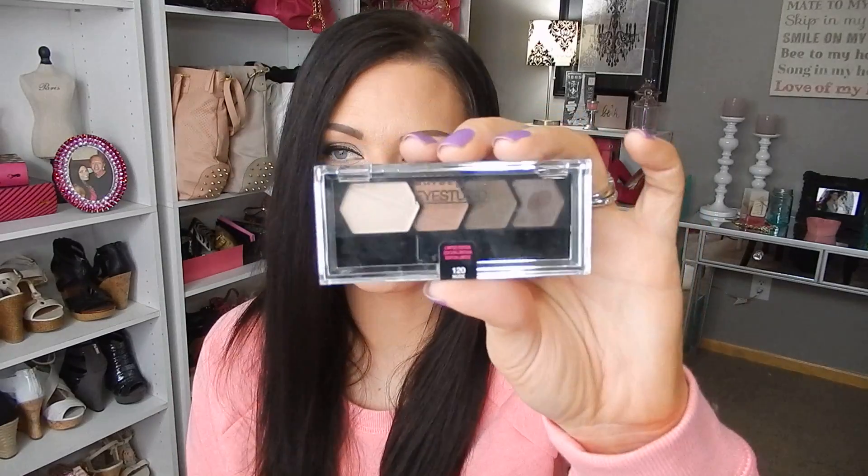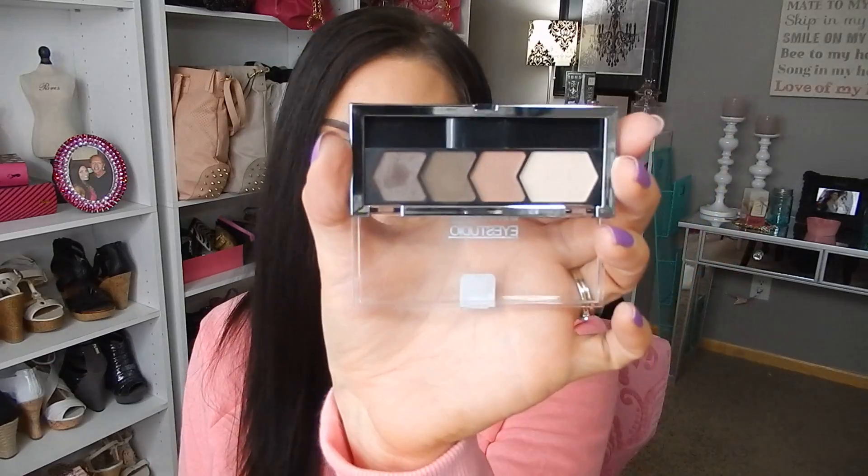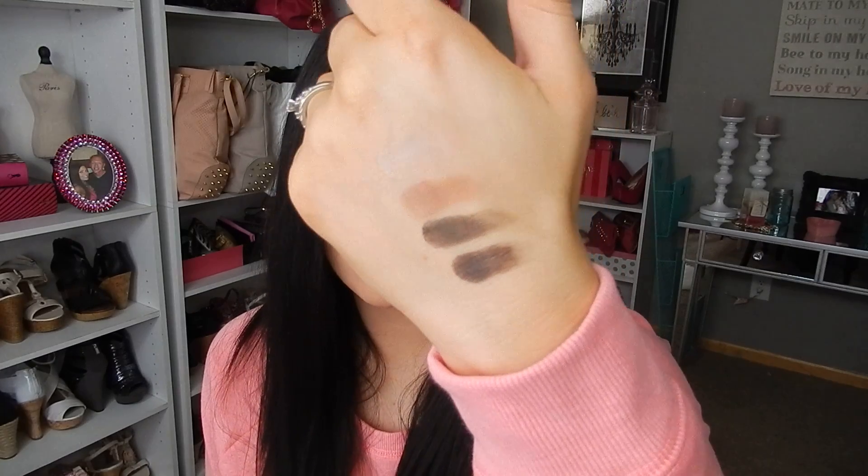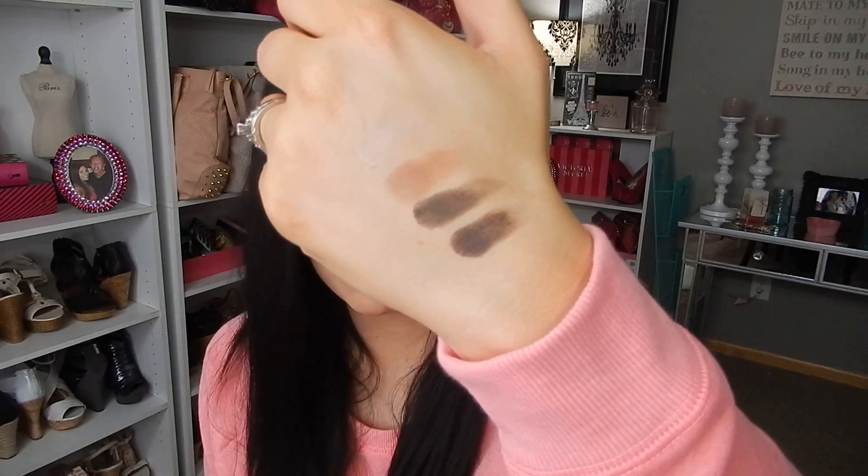The next one I got is Nude Romance, and this is more on the brown, earthy tones. I have used this before in a look. So that is the swatches of Nude Embrace.